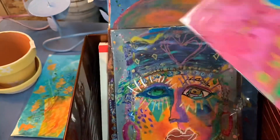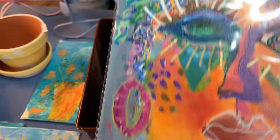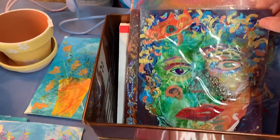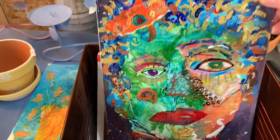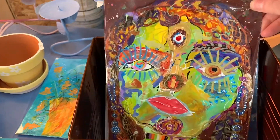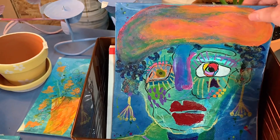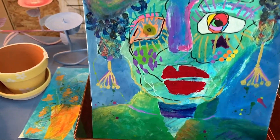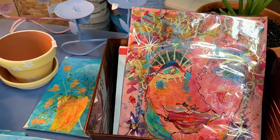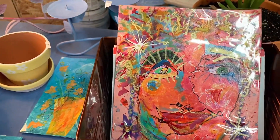Then there's this collection of abstract faces. Each one has its own name and is an original multimedia artwork. This isn't a huge close-up photo of each one, but it does give you a sense of the pieces. Each one has some three-dimensionality to it as well as a rich array of color. They're each available and they are on watercolor paper.